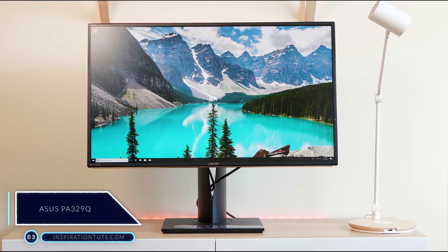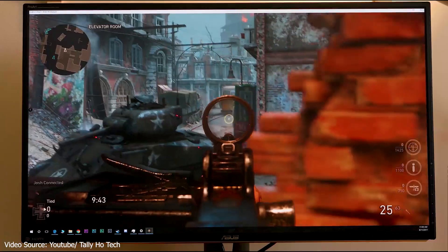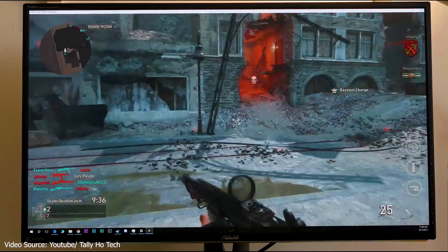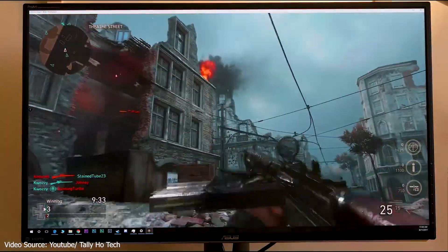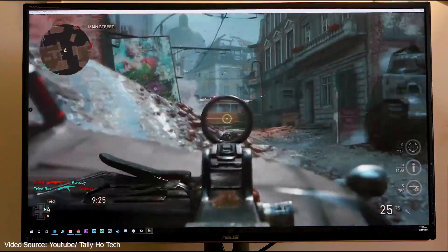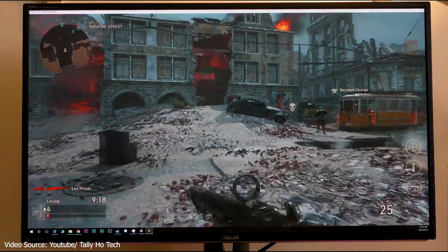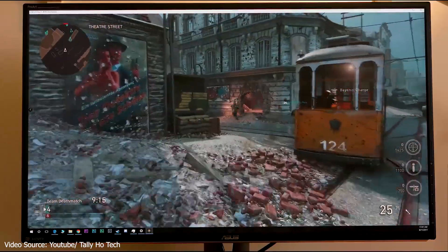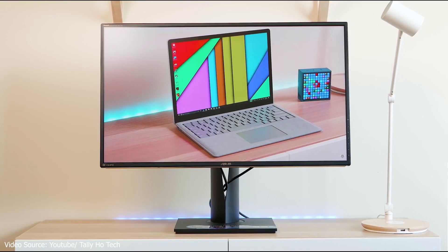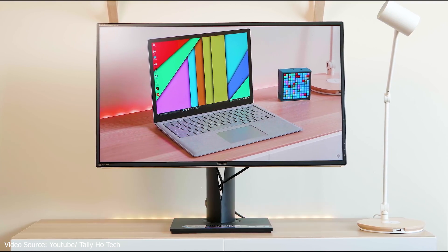Number 3: ASUS PA329Q. This is a professional monitor with only a few cons that will allow you to work on heavy-duty tasks. This 32-inch monitor features 4K UHD resolution that provides incredible detail levels, perfect for those complex projects where immaculate precision is a must. With a pixel density of 138 ppi, there is practically nothing related to your work that you cannot see in great detail. One standout feature is the ASUS ProArt calibration technology, which allows you to fine-tune color accuracy and uniformity to guarantee consistent brightness and color for each 3D model. You can create a custom color profile and save it on a dedicated IC chip built inside the monitor, which you can easily access later.